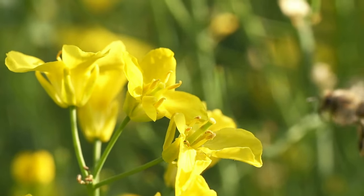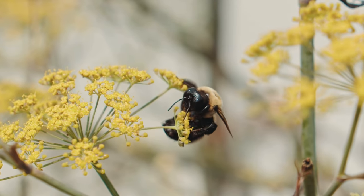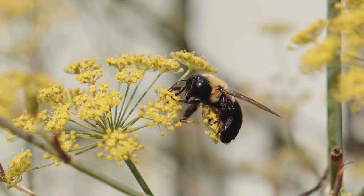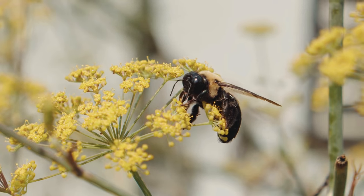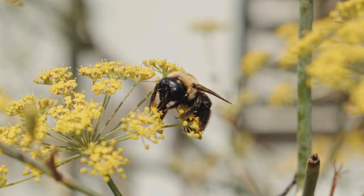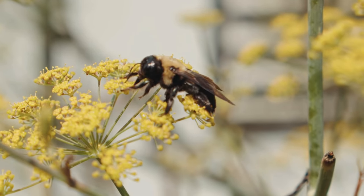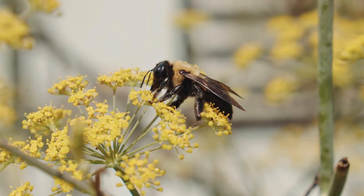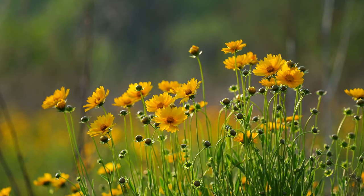Bees play a vital role in pollination, transferring pollen from the male parts (anthers) to the female parts (stigma) of flowers. This process is crucial for the reproduction of flowering plants and the production of fruit and seeds. Many bee species are social insects, living in colonies with a structured social hierarchy. A colony typically consists of a queen, worker bees, and drones. Worker bees perform various tasks such as foraging, nursing the brood, and building and maintaining the hive.